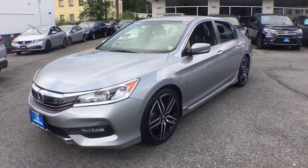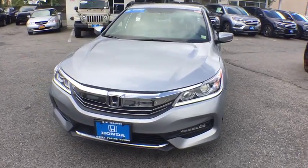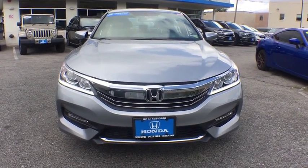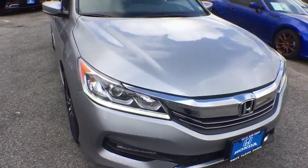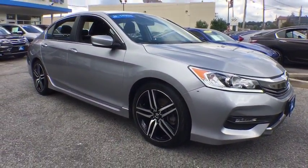The 2017 Honda Accord — ingeniously simple, yet overflowing with luxury and technological creativity. All that and more in the Accord. This vehicle has less than 25,000 miles. Here are some of this vehicle's great options.